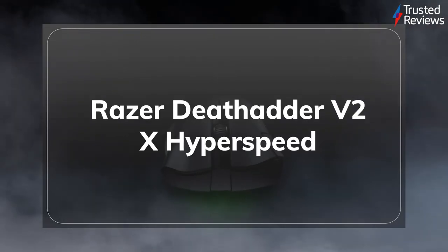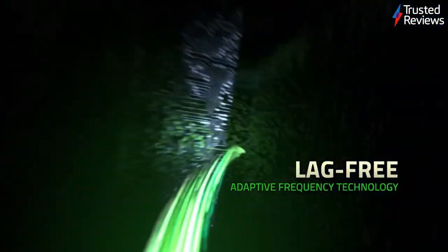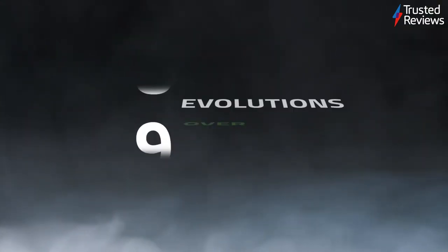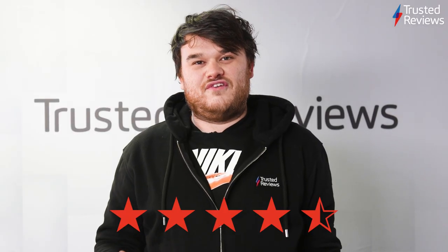Razer DeathAdder V2X Hyperspeed. This is a brilliant mid-range wireless gaming mouse. Our reviewer praised the snappy sensor, gorgeous and comfortable frame and excellent battery life. The only thing missing is a little bit of RGB lighting. It's scored 4.5 out of 5.